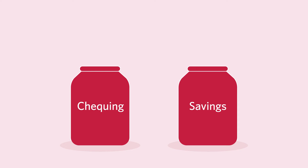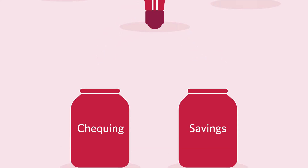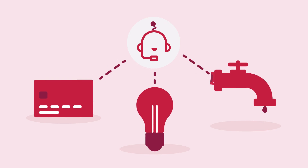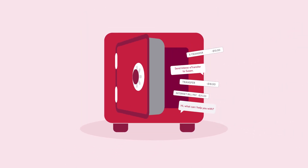You can also get help with other tasks like transferring money between accounts, from checking to savings, paying bills, and checking transaction history.